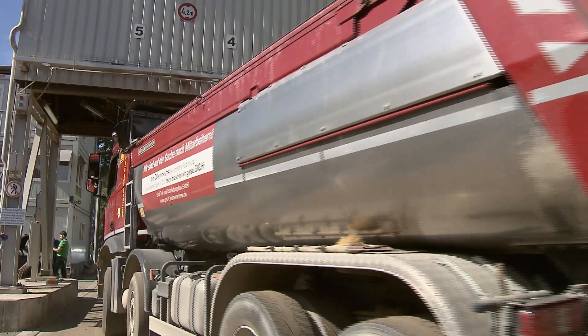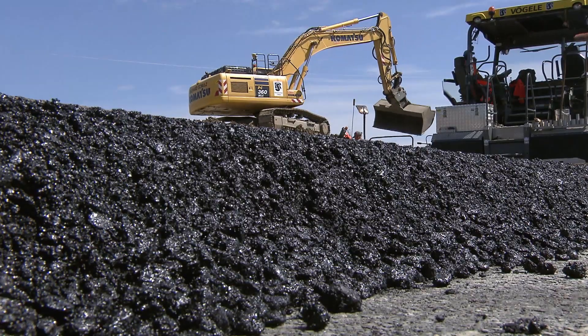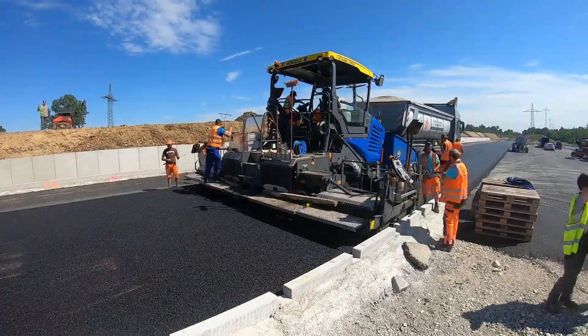With B2 Last, BASF offers an innovative and sustainable solution for the modification of bitumen, from which asphalt mixing plants, bitumen modifiers, as well as customers on public and private roads will benefit. And we will all benefit from not being stuck in traffic so often because roads need to be repaired all the time.